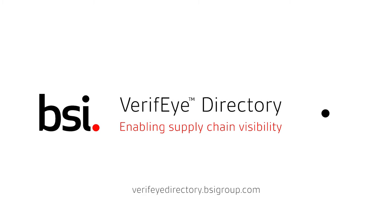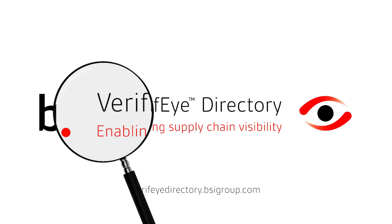BSI Verify Directory — enabling supply chain visibility.